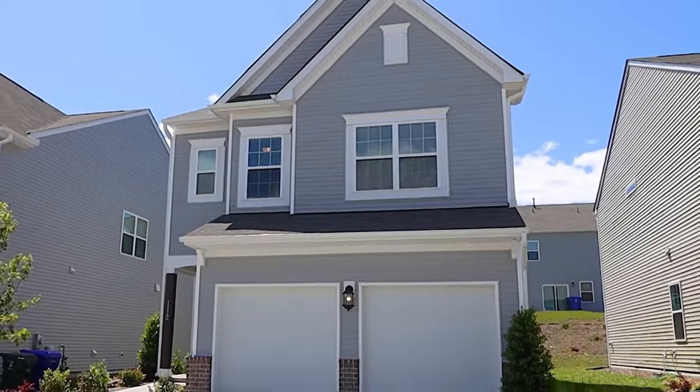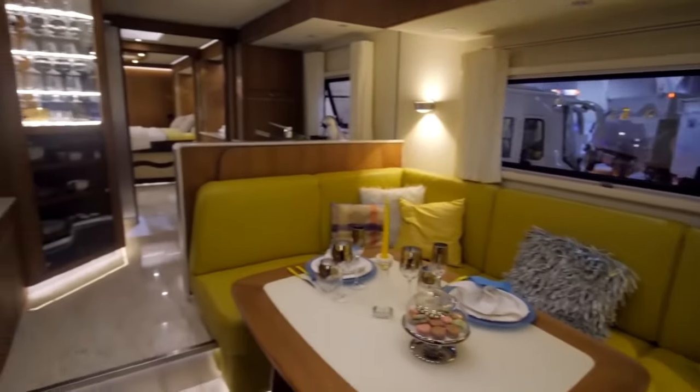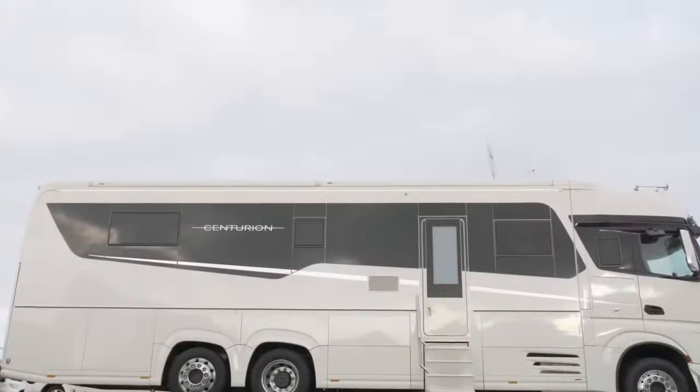From motorhomes that cost more than 10 houses combined to motorhomes that look like a five-star hotel, today we will be looking at the most expensive motorhomes in the world, starting from Number 10.